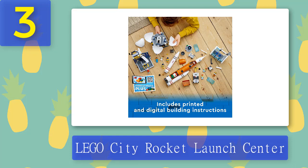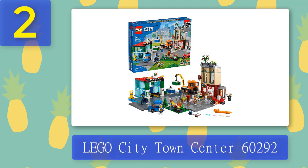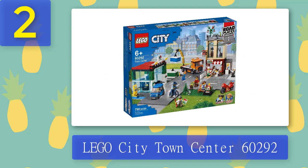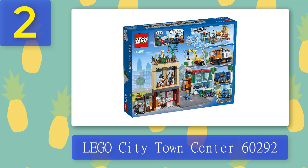Coming in at number 2: Lego City Town Center 60292. This premium quality Lego City Town Center set immerses kids into the Lego City Adventures TV series and comes with detailed buildings, cool vehicles, and fun characters from the show. The set includes Lego road plates and all that kids need to build a toy pizzeria, recycling station, car wash, park, dojo, truck, Evie motorcycle, and bicycle, plus eight minifigures and baby and guide dog figures.